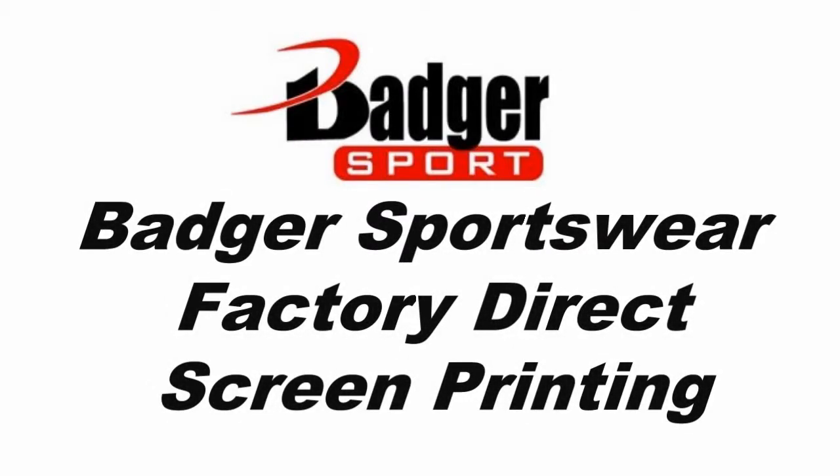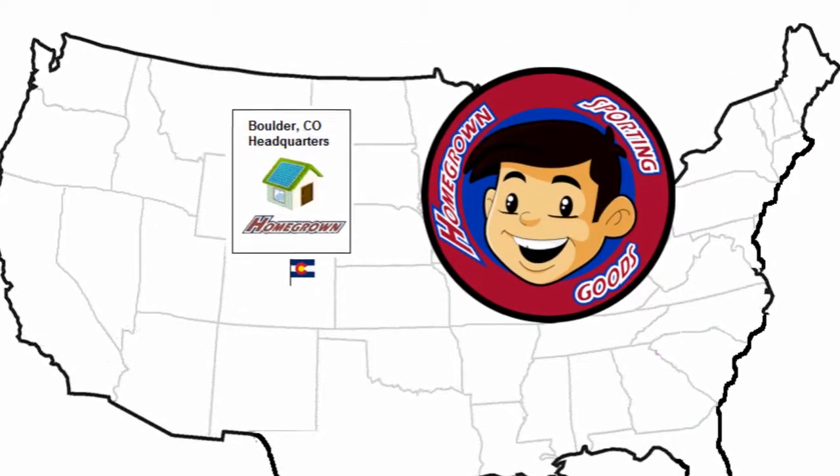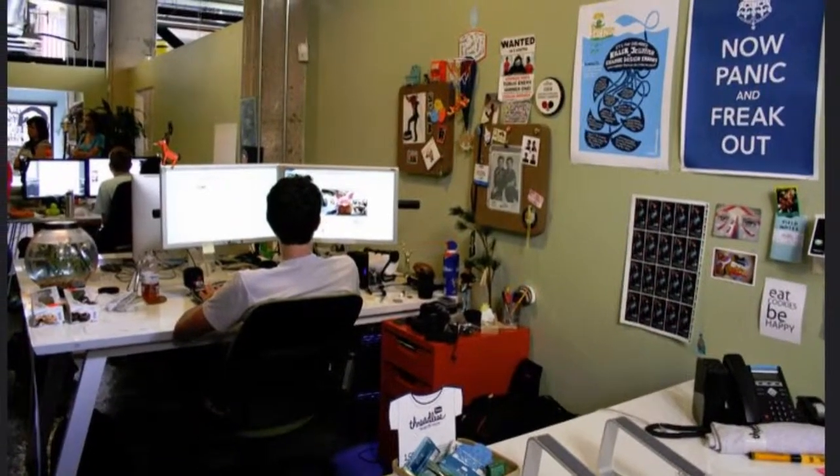Badger Factory Direct Decoration by Homegrown Sporting Goods. Our Boulder, Colorado staff sales and artwork teams can help turn your Badger uniform ideas into a reality.